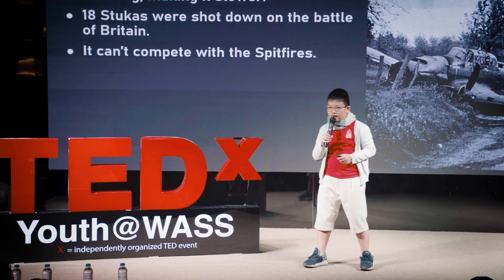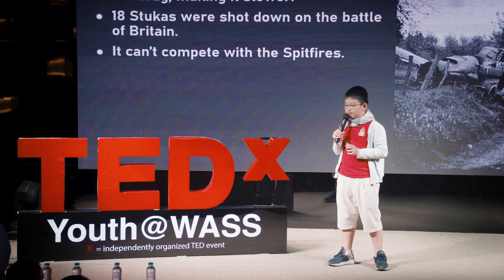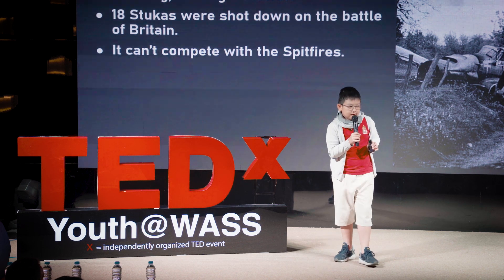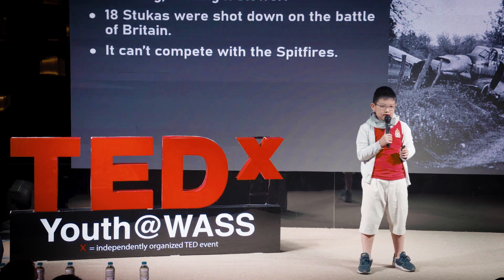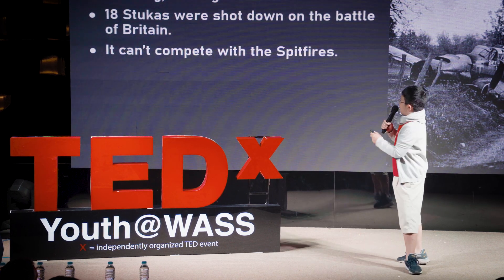The Stuka couldn't compete with the Spitfire, which was an English fighter. A fighter needs to be fast and easily maneuverable to fly efficiently in combat. But the Stuka was a bomber — it was slow and hard to maneuver, and couldn't perform the tactics of the BF-109, the German fighter.